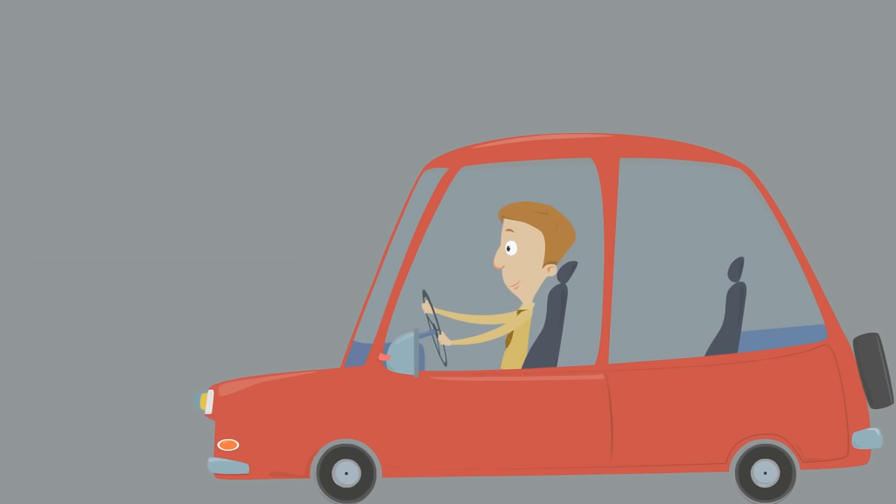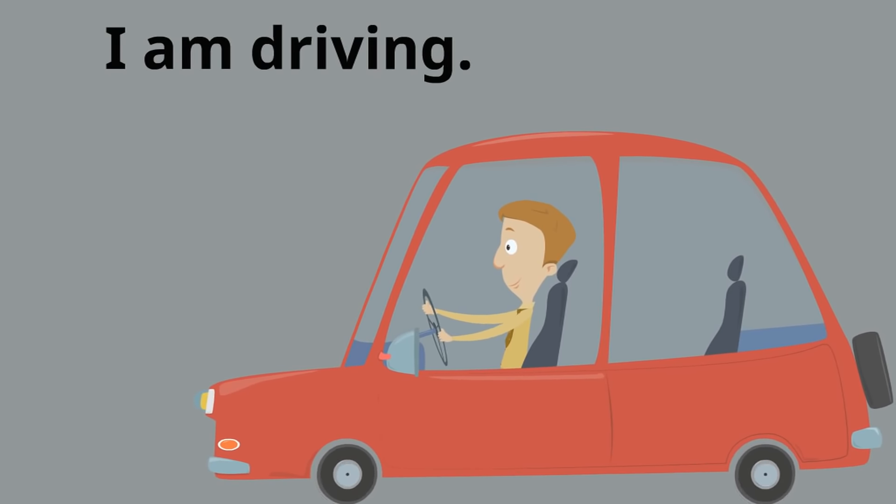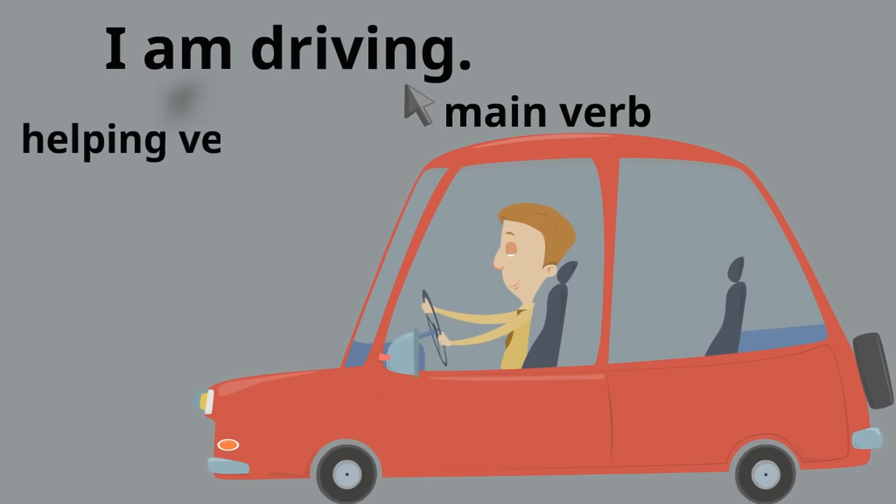Here's the last example: "I am driving." So what's the main verb? 'Driving' — driving is the main verb because it tells us the action. But notice, just like the other ones, there's another verb that's helping out. What's the helping verb? The word 'am.' The word 'am' is the helping verb. And notice again, the helping verb always comes before the main verb.